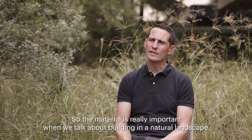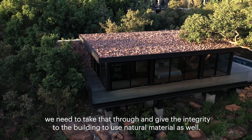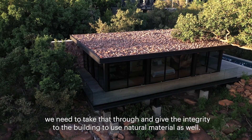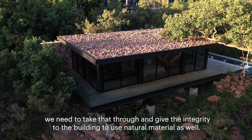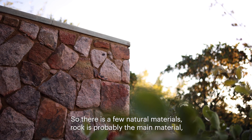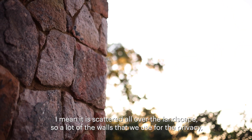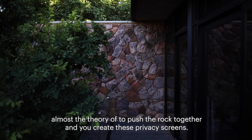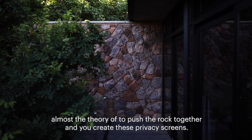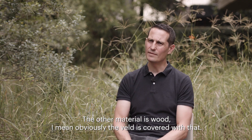Material use is really important when we talk about a building in a natural landscape — we need to give integrity to the building by using natural materials. Rock is probably the main material; it's scattered all over the landscape, so a lot of the walls used for privacy are almost the theory of pushing rock together to create privacy screens — the same material just in a different shape.